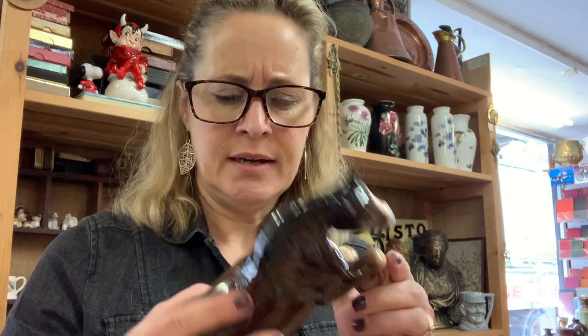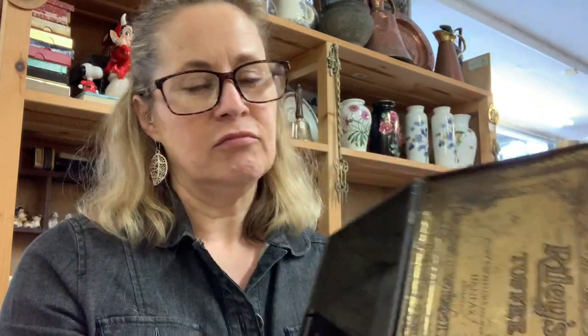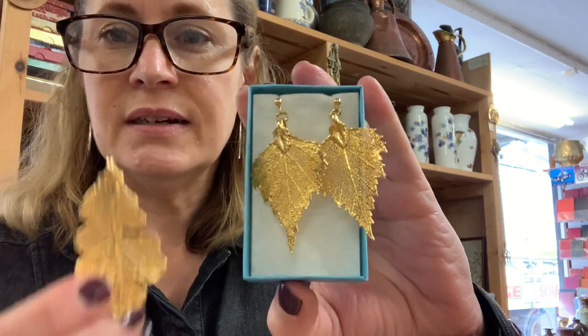I got this Shire Horse — I think it's Melba Ware. I haven't got any horse figurines at the moment so I would pick that one up. And I've also got a Labrador; he's kind of cool, again I think he's Melba Ware. I'm not expecting it to make me my millions, but nice things to have in. I've got this cool tin with a key — Riley's Toffee. The key doesn't catch every time you turn it, just every now and again, but still it's a really nice thing. And a cute little pair of earrings — and another set of earrings.